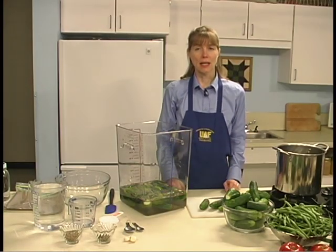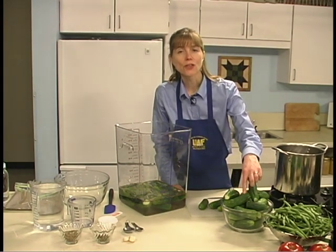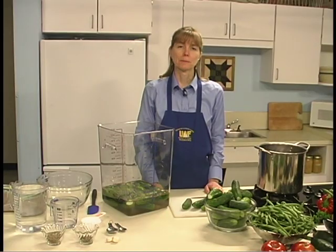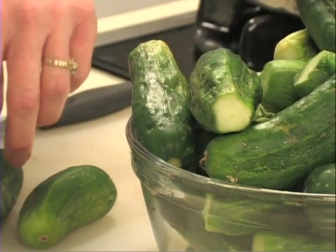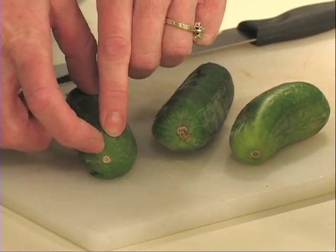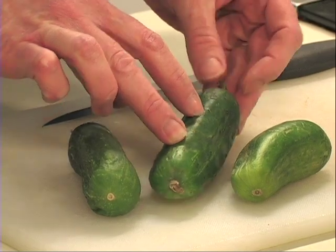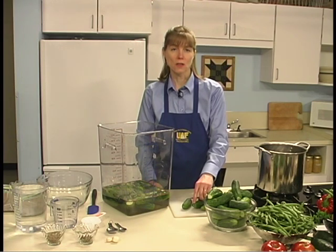Wash your cucumbers thoroughly. It's important to use a vegetable brush to ensure they are completely clean. You'll notice the irregular surface of the pickling cucumbers — it makes it important that they're scrubbed well. Then rinse them and drain them on a rack. Cut 1/16 of an inch off the blossom end of the cucumber. The blossom end is where the blossom has dried after it's been picked. These blossom ends are the source of enzymes that may make your pickle soft.